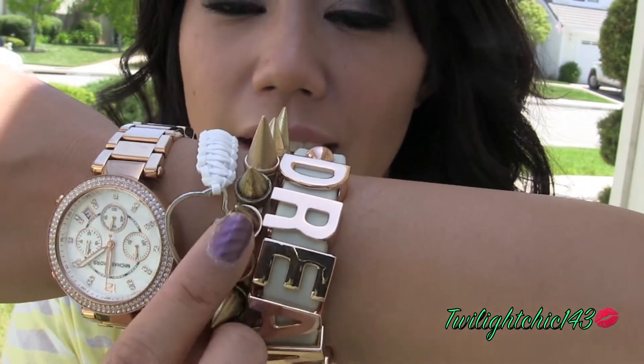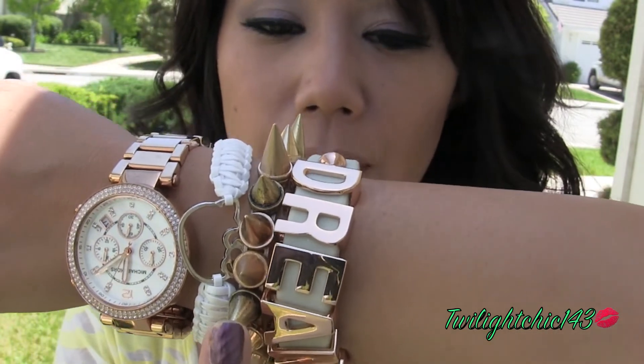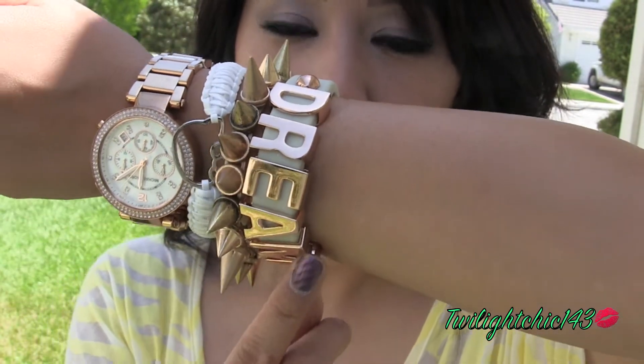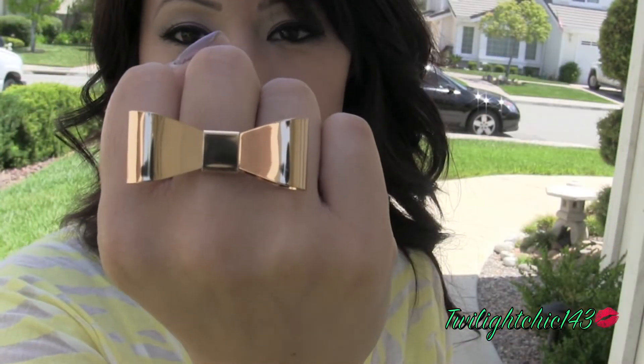And then I'm wearing this spiked bracelet which I purchased from Forever 21, and then my BCBG Generation bracelet, and just a really plain and simple gold ring which is also from Forever 21.